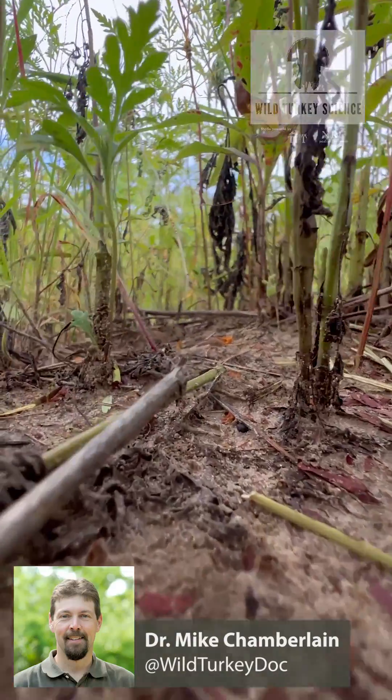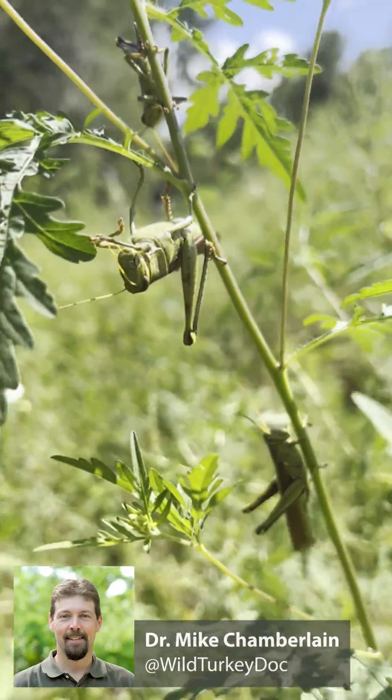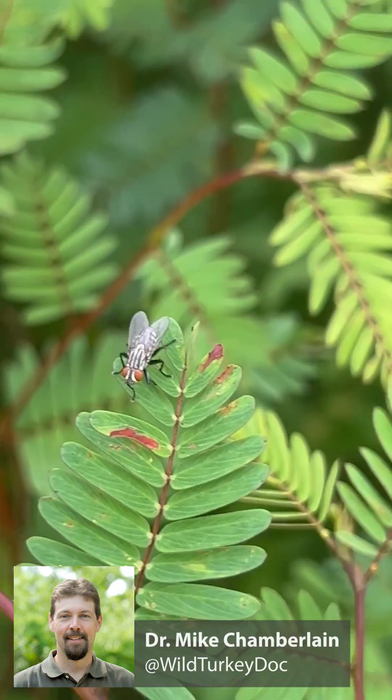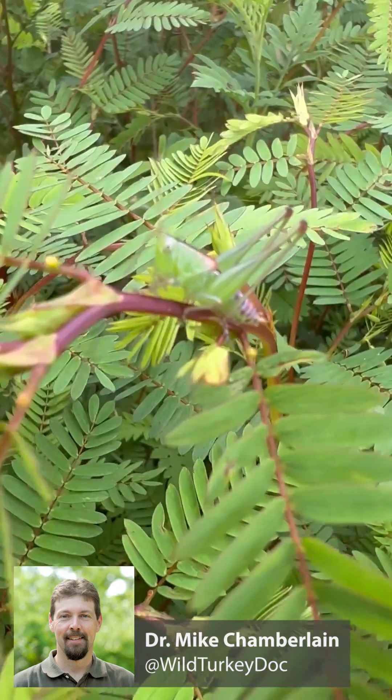Insects are perched on the vegetation at ground level, and those poults are spending most of their day scarfing up insects within the first eight to ten inches of the ground.